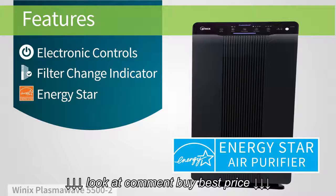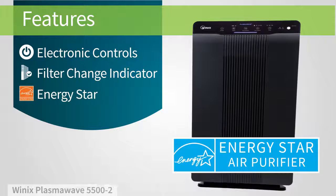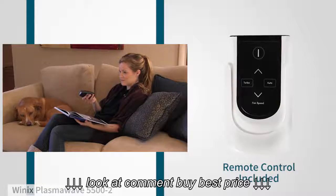It's also Energy Star rated, meaning it's more energy efficient than other models, and it can save you money on power bills. And it comes with a remote control, so you can easily change settings from your favorite spot in the room.